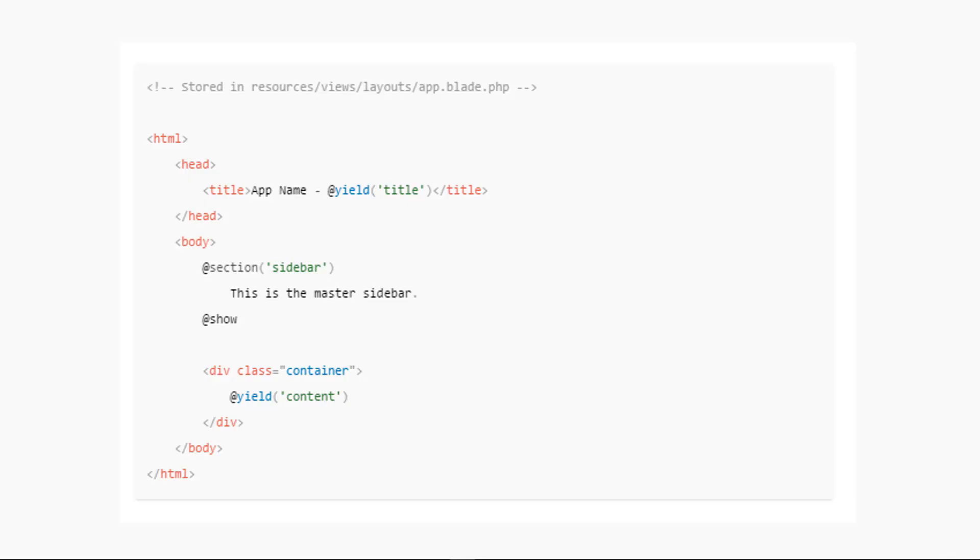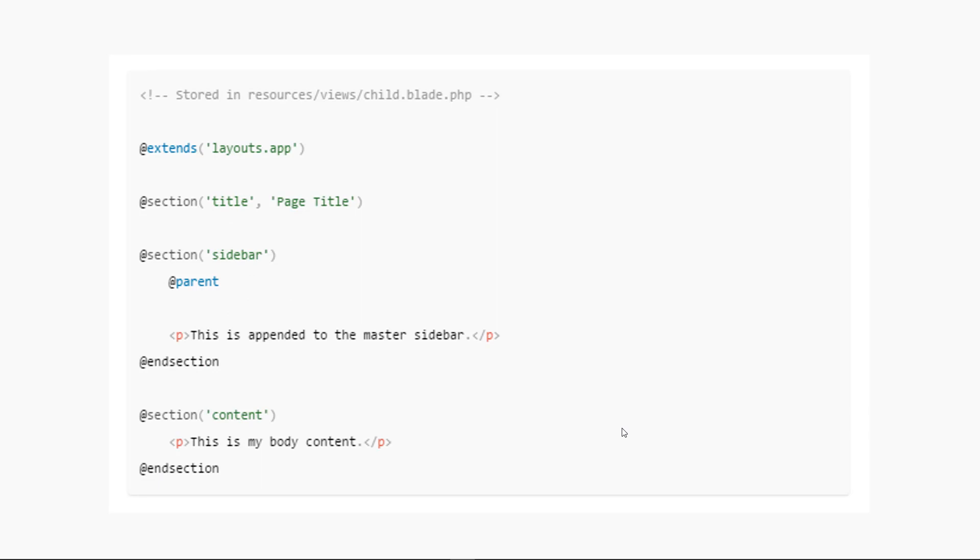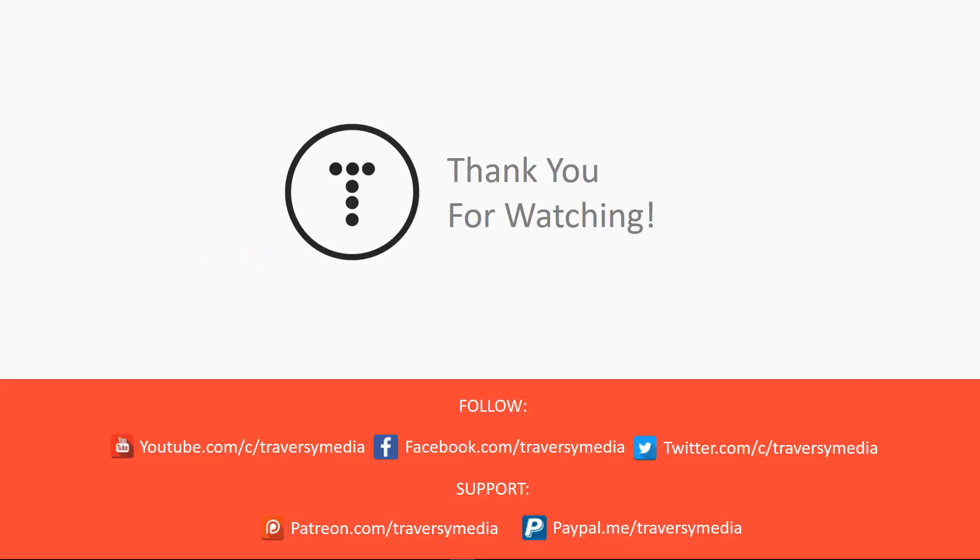Here's an example of a layout in Blade. You can see we have HTML tags, head tags, body — everything that you want on every single page. We can put a dynamic title in here and add sections. In this case there's a sidebar section, and then we have the main content that's going to yield right here in this yield content. This is an example of a view that would extend that layout. All we have to do is say extends and put in the file name. We add the title section, the sidebar section — we can bring in the parent's main layout sidebar and add to it so that content will only display on this view. And then we have the main content.